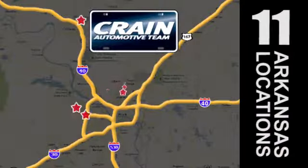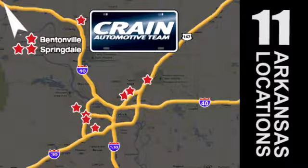Visit us anytime at crane-team.com. Go! The Crane Team's got them! crane-team.com.